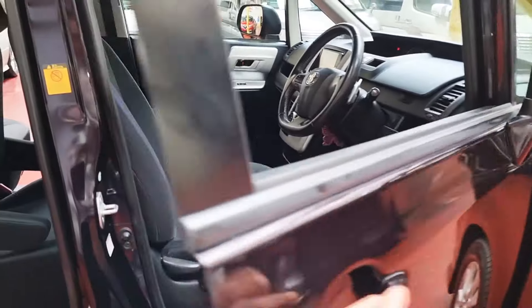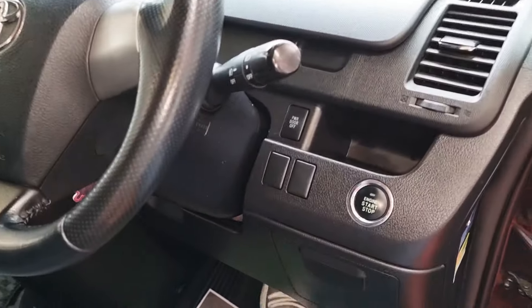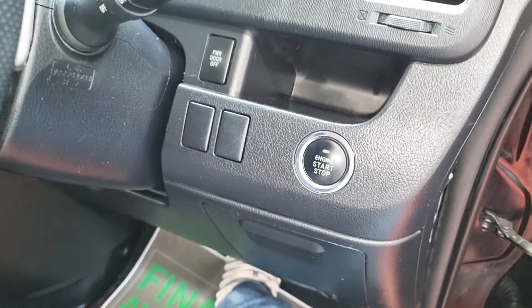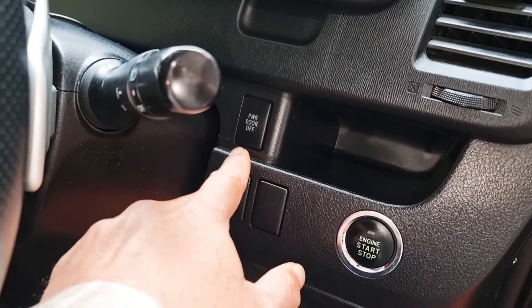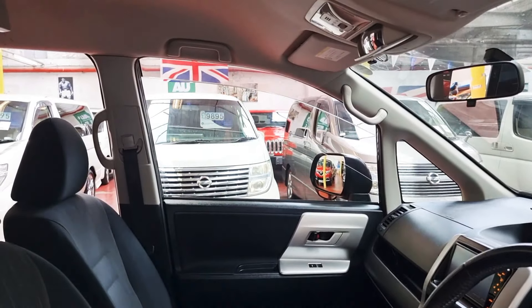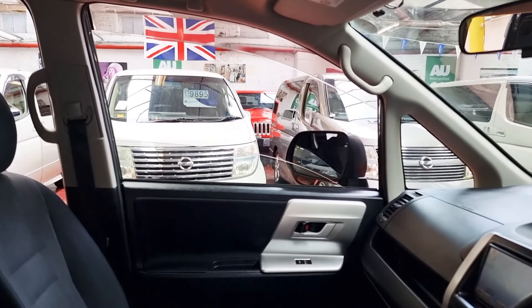It's keyless entry — as long as keys are in your pocket you can come and start the car. The car has now started. There is a button here to turn the power door on and off. It also has power windows and folding electric mirrors on the rear ones.